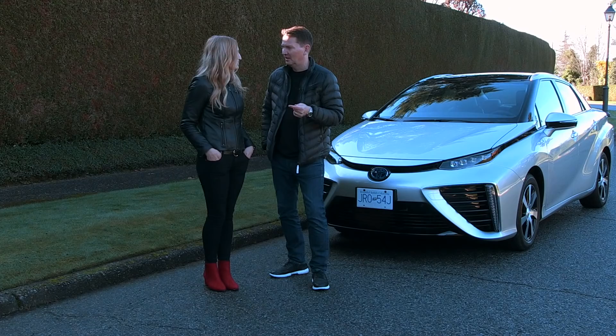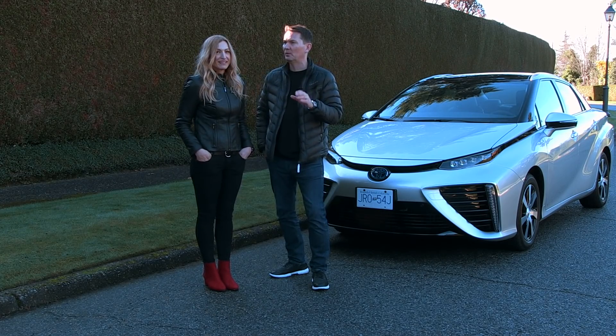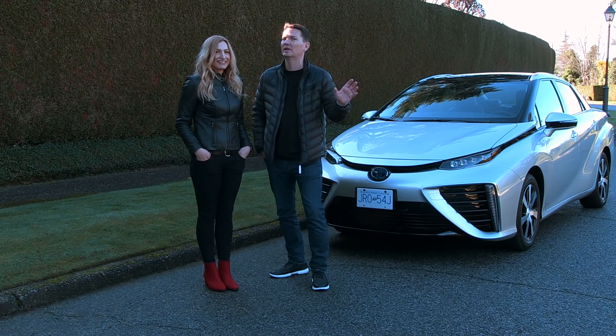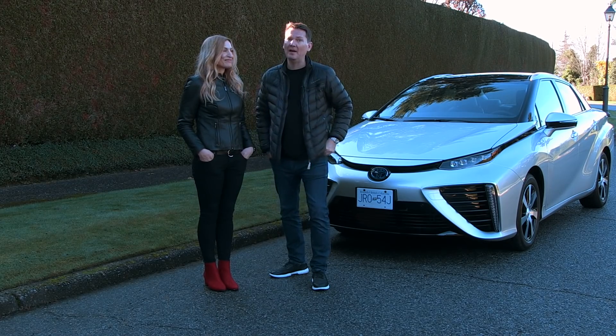I'm going to show you the next Mirai. I was in Japan for the Tokyo Motor Show and they showed the concept of what the next one's going to look like. It looks nothing like this — I think you're going to be very excited. Even though this is very futuristic, wait till you see the next one. All right, let's go for a drive — Andrea's first time ever in a fuel cell.